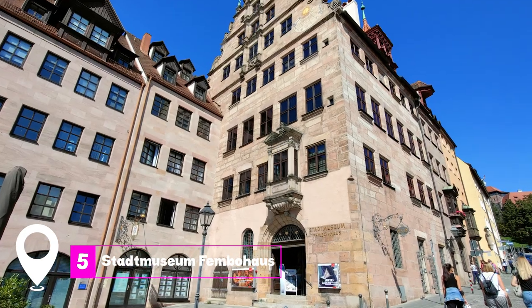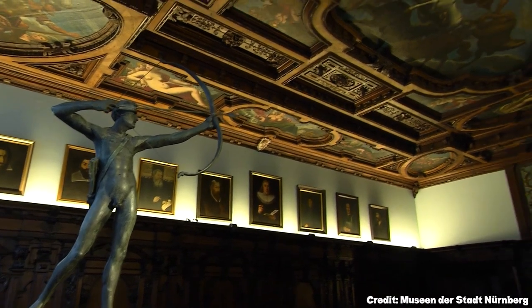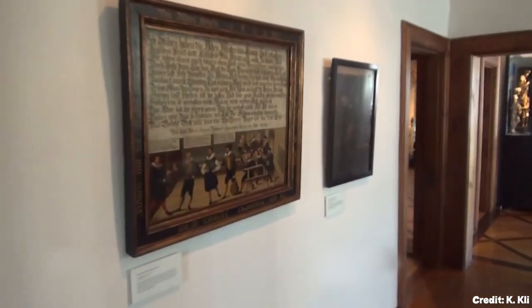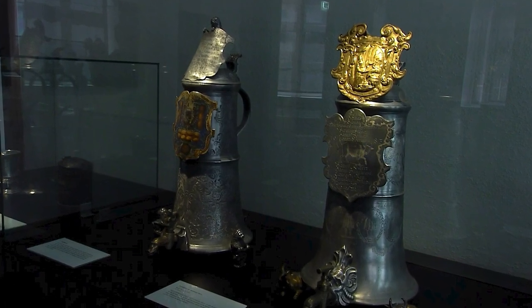At number 5, we have the Stadtmuseum Fembohaus. This city museum is located in a beautiful five-story edifice dating back to the end of the 16th century. It offers a shortcut to the culture, customs, and trades that flourished in Nuremberg over 950 years.